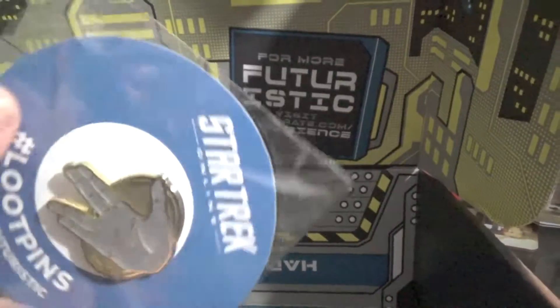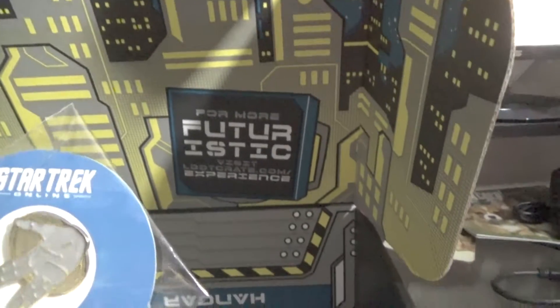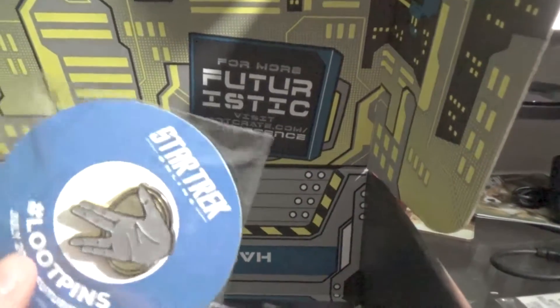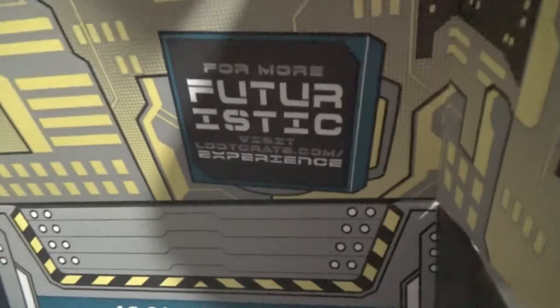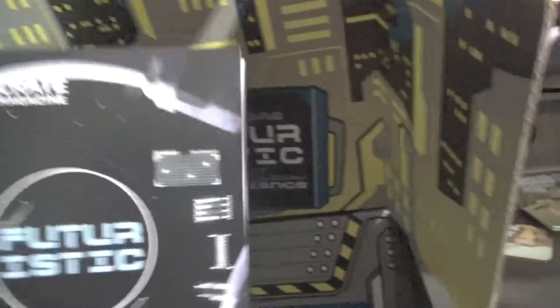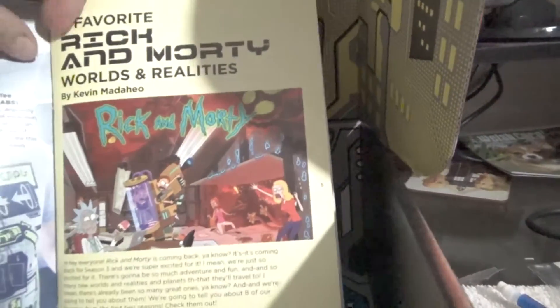Loot Crate pin — oh, it's Spock! Live long and prosper. I like that. That has to be — sorry about the background noise, my fan is on — I think that has to be one of my favorite ones.